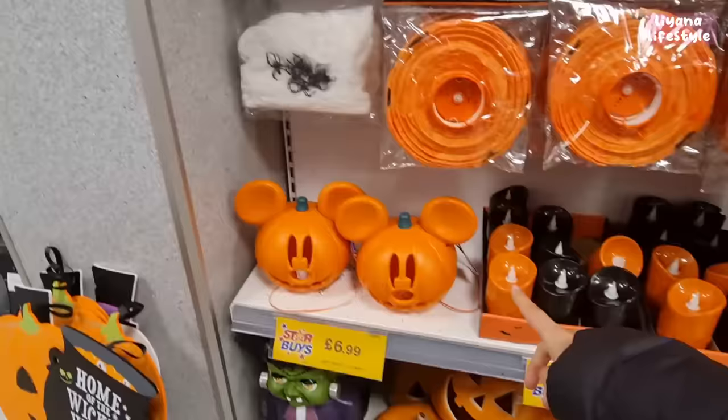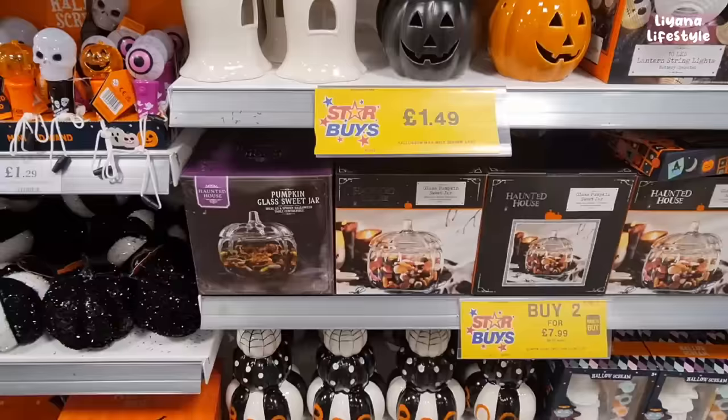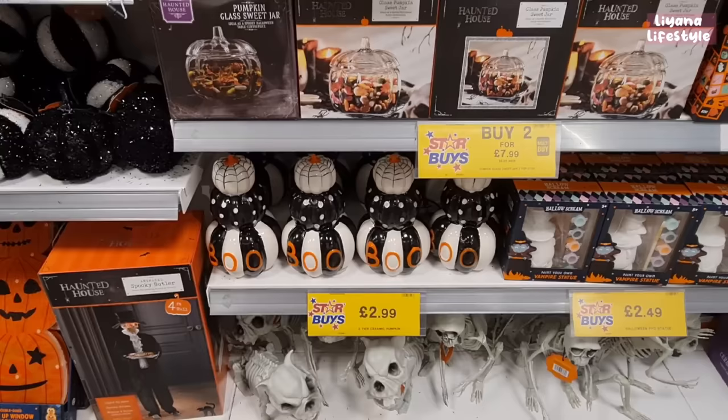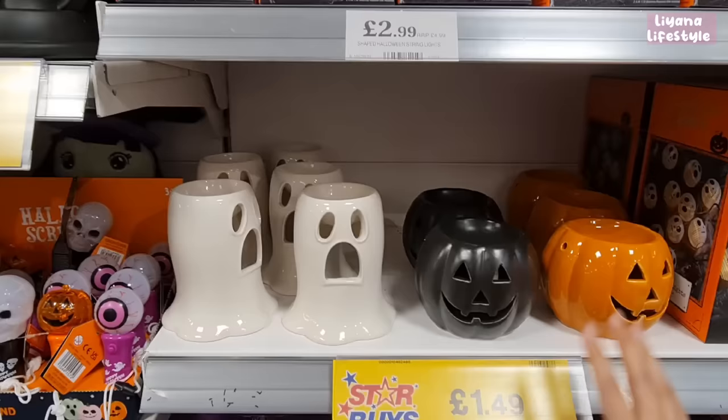At the bottom there's L.O.L. Surprise, press-on nails, and a scented nail collection. They've got some autumn things out too — new Disney pumpkins and LED candles for £1.29. You can also crochet your own pumpkins. These sweet jars are buy two for £7.99, and ceramic pumpkins are three for £2.99.